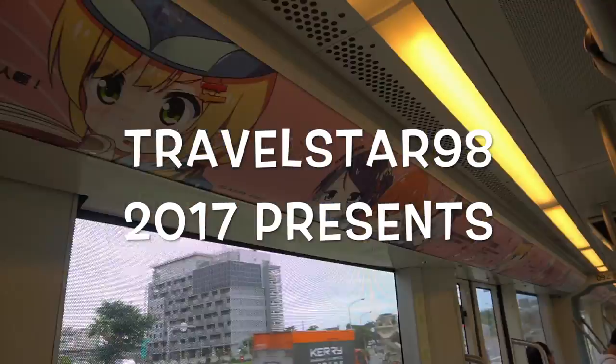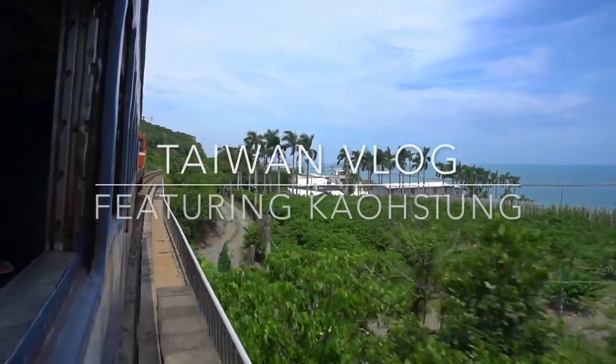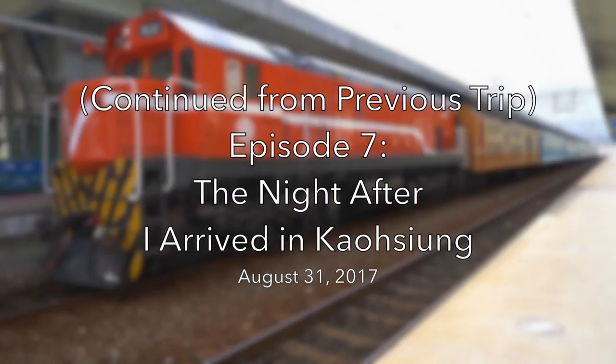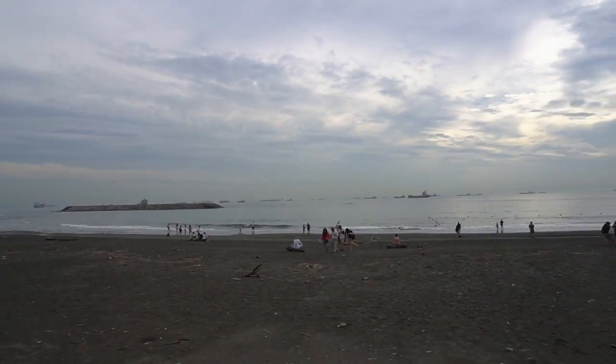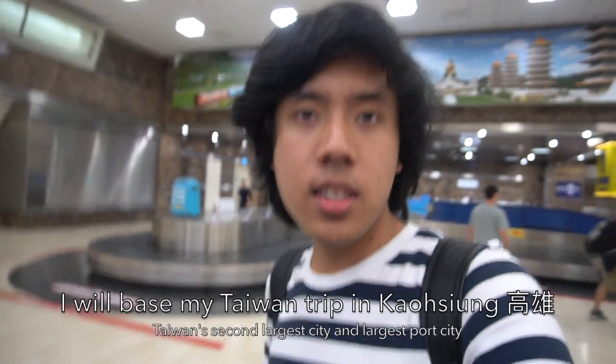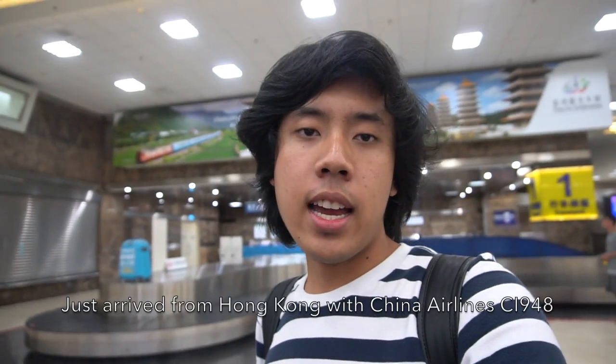TravelSar 98 brings you on a vlog in Taiwan's second largest city, Kaohsiung. Right now I'm here at Kaohsiung International Airport, arriving from my flight on Taiwan China Airlines CI-948 from Hong Kong.